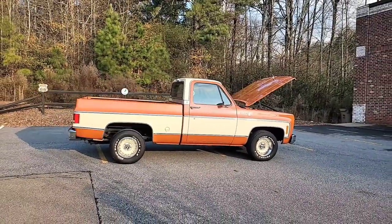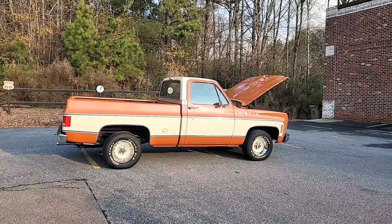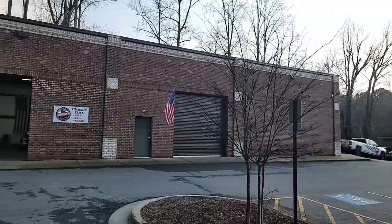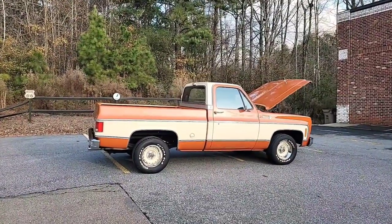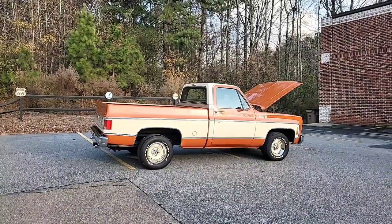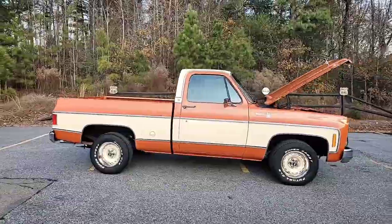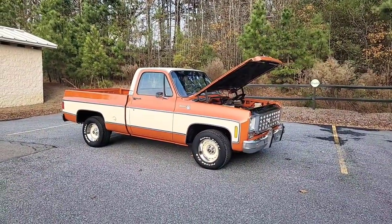Hey everyone, Phil coming to you once again from Car Craft Classics. Today showing off this beautiful square-body Chevy pickup truck. For those watching one of my videos for the first time, this is Car Craft Classics. We're located at 321 Canton Road in Cumming, Georgia 30040, about 30 miles north of Atlanta. The shop number is 470-239-4977. My name is Phil, my cell is 770-317-1415. Feel free to text or call with any questions. We can also be reached via email at carcraftclassics@gmail.com and on the web at carcraftclassics.com.